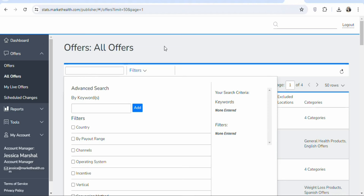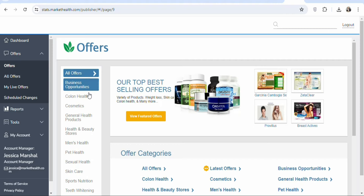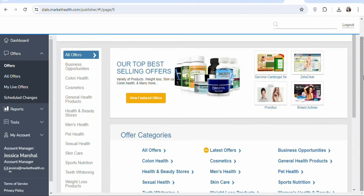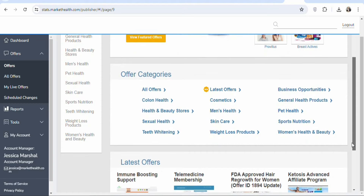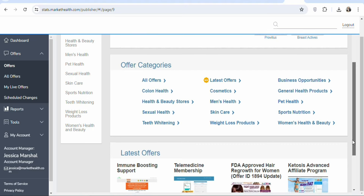You need to select a specific category. Click on offers and once you click on offers you're going to see a feed with categories of offers that you can promote on this platform. They have skin care products, weight loss, health and beauty stores, sexual health, men's health, cosmetics, and a whole lot of different offers. Any of these categories that you want, you can click on it and then find the available products to earn money from home.